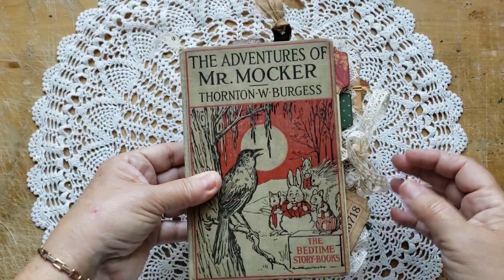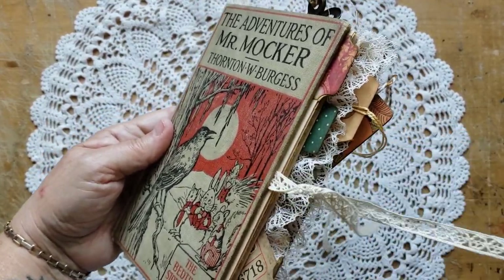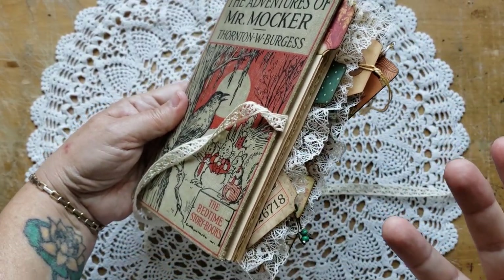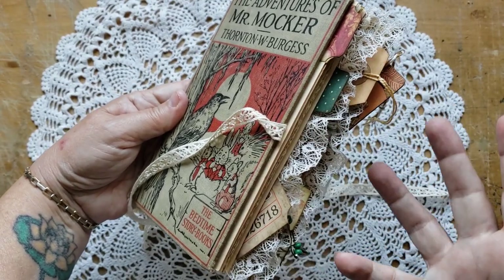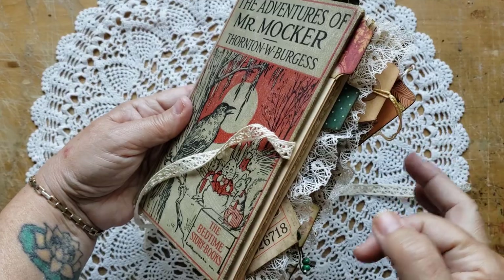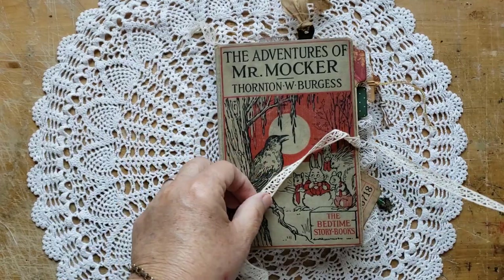They all have a lace tie, but I have designed this book to have the appearance that there's just so much wonderful things tucked inside that it's spilling out over the side. These are actually affixed tuck spots, which I think is kind of fun. So let's take a look inside Mr. Mocker.